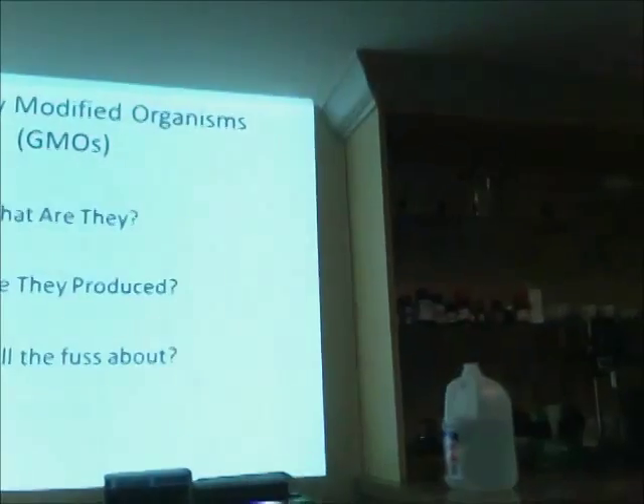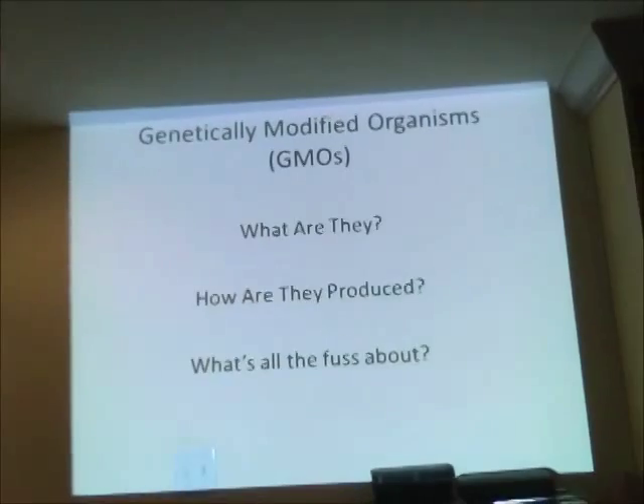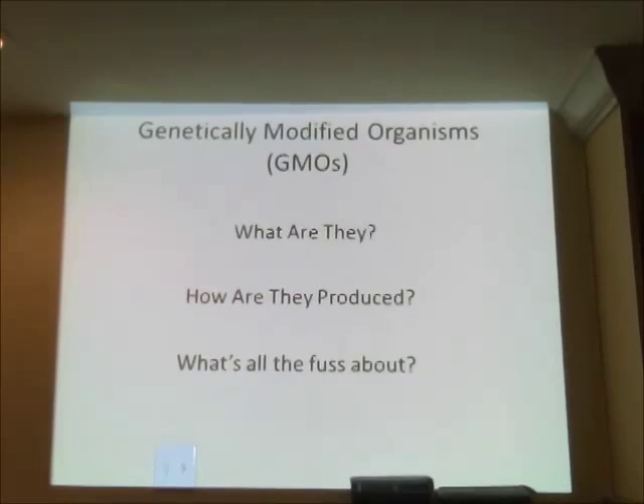I wish you good luck on the exams. The first lecture comes from chapters four and five, specifically chapter five. Chapter four covers agricultural building blocks and chapter five is genetics. In genetics, I want to talk specifically about genetically modified organisms — what they are, how we make them, and what all the controversy is about.